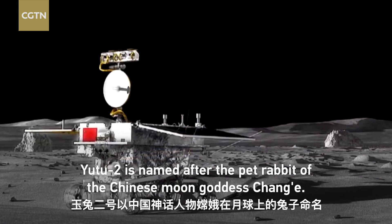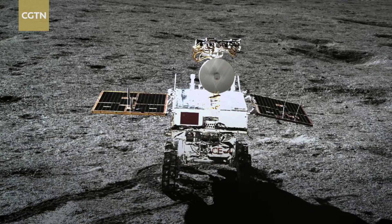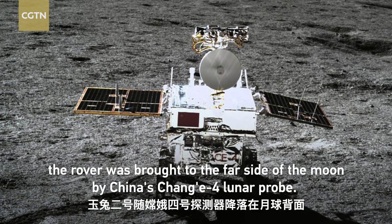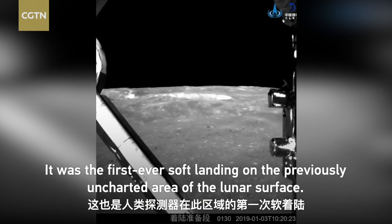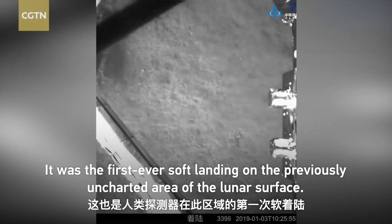Yutu-2 is named after the pet rabbit of the Chinese moon goddess Chang'e. On January 3rd, 2019, the rover was brought to the far side of the moon by China's Chang'e-4 lunar probe. It was the first ever soft landing on the previously uncharted area of the lunar surface.